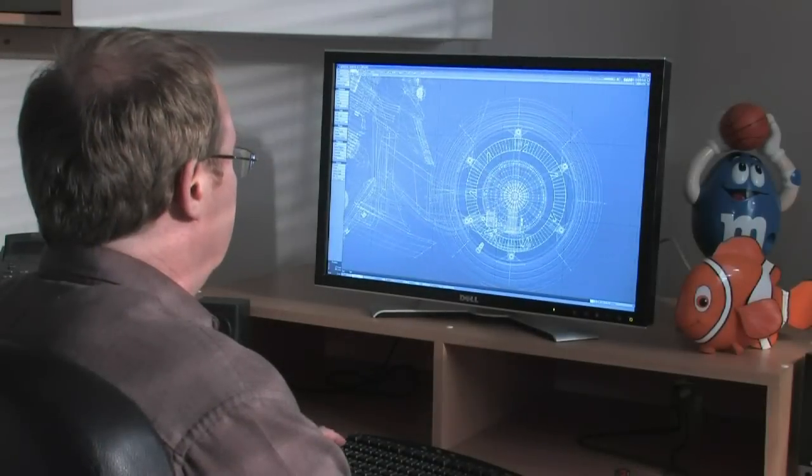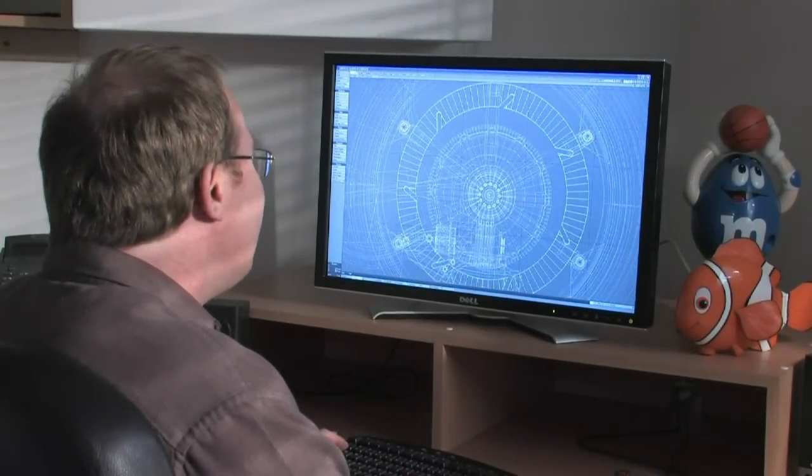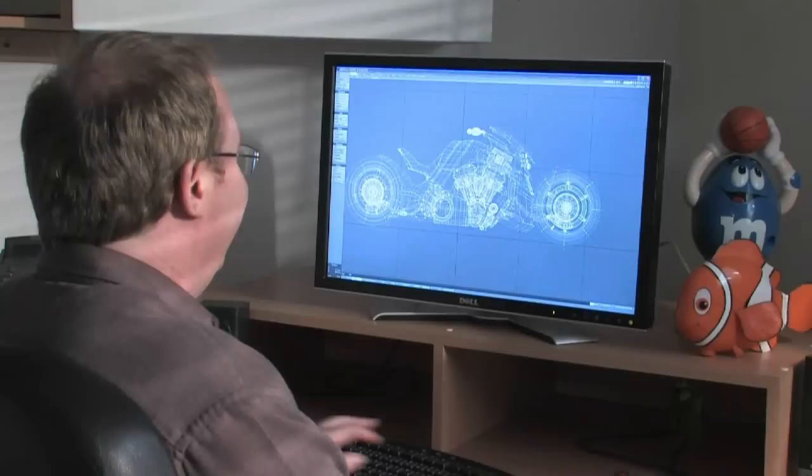I like the fact that with Lightwave, my creativity is not crushed. If you have had the pleasure of working in a CAD program, it's a heartbreaker. Working in Modeler, it's a nice place to work, try new things, try and get new looks happening.